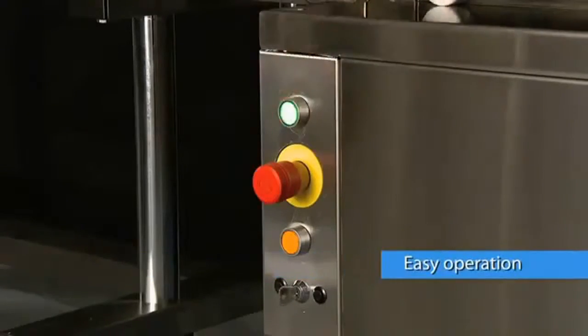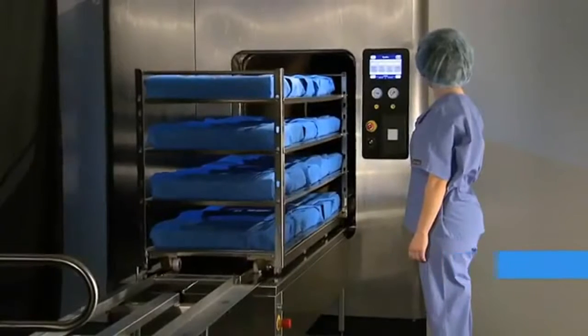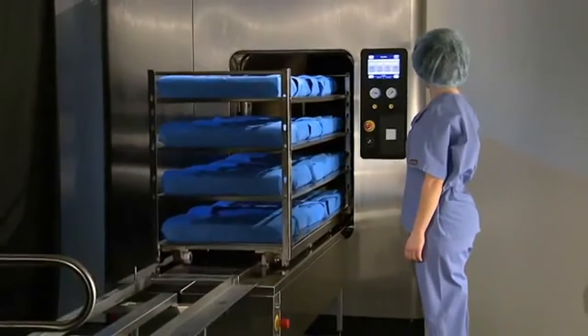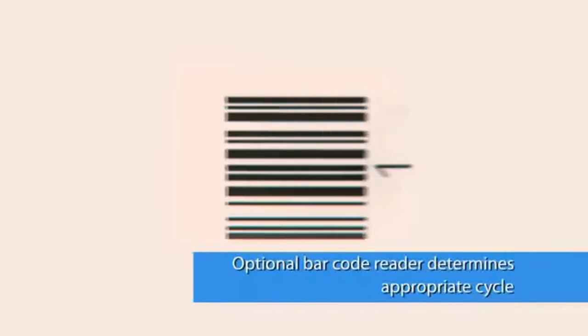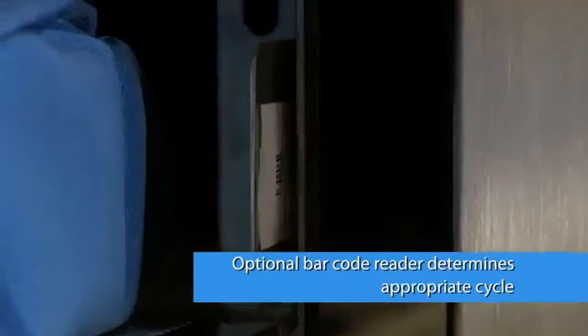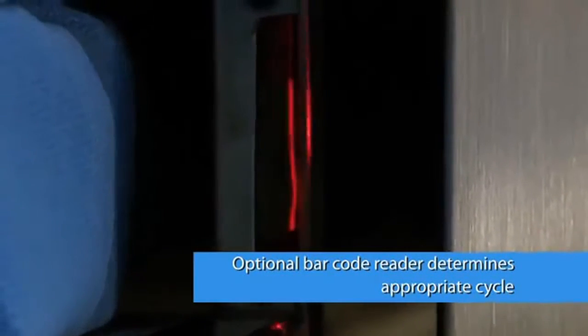With the push of a button, the table begins moving the load into the sterilizer. On systems with the available barcode reader, the pre-programmed cycle starts automatically.